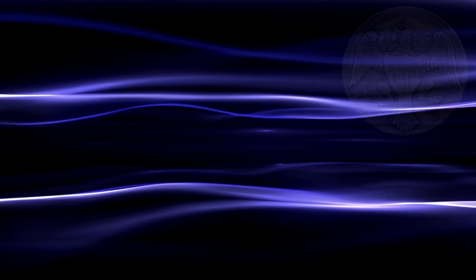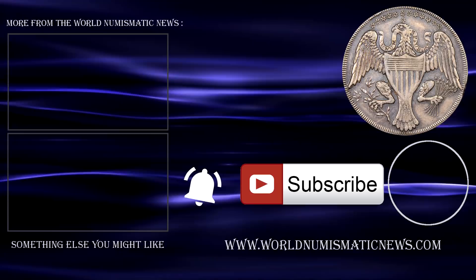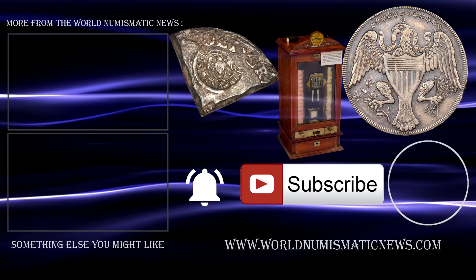Have you ever come across any pre-US Mint or colonial coins yourself? If so, let me know which is your favourite in the comment section below. Subscribe to WNN and activate notifications with the bell icon never to miss any future videos. For the World Numismatic News, I am Neumisman — thank you for watching, keep collecting, and have a great day.